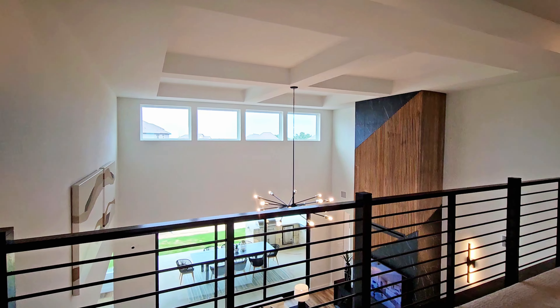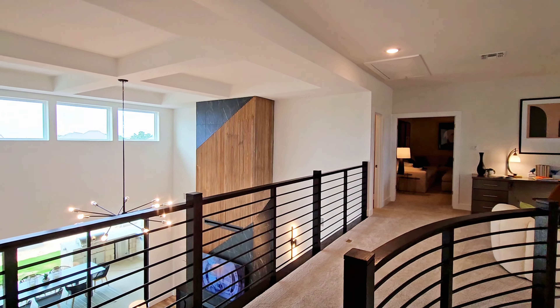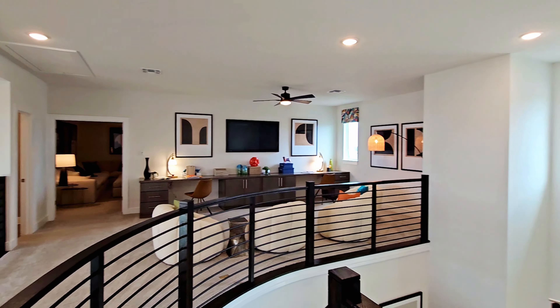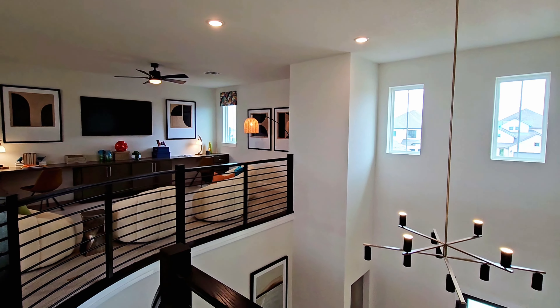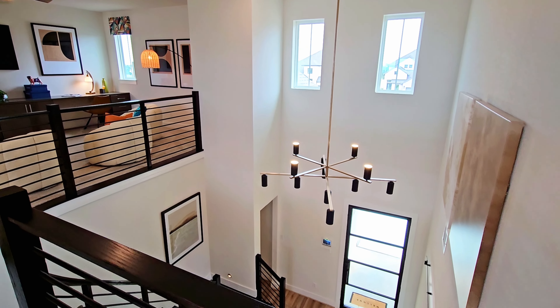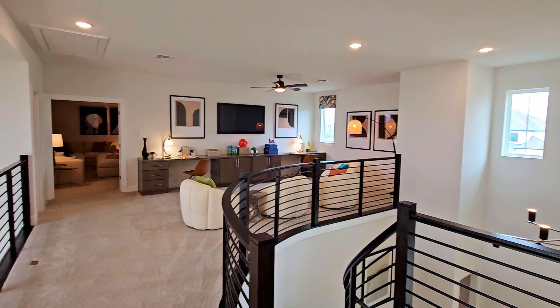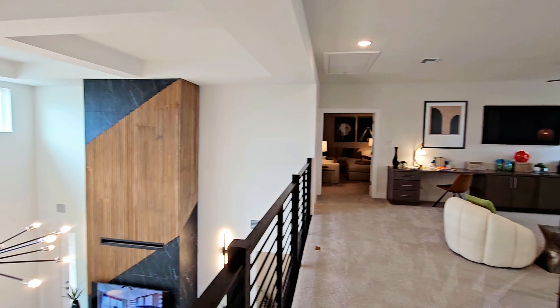Now we'll work our way into the living room area. You'll see lots of windows and very tall ceilings. And this fireplace really provides a great accent within this great room.